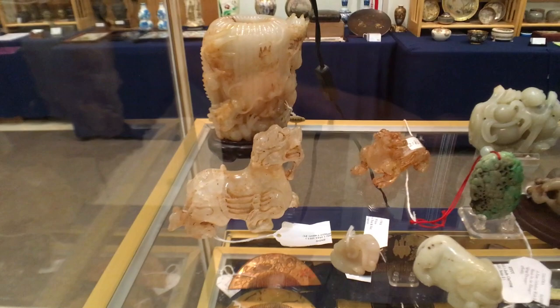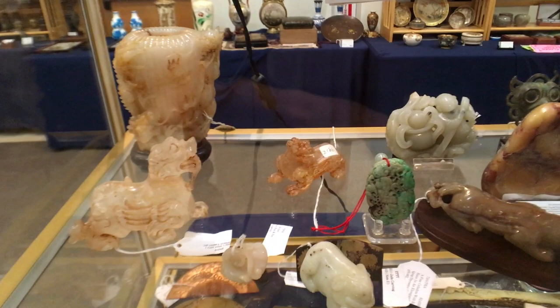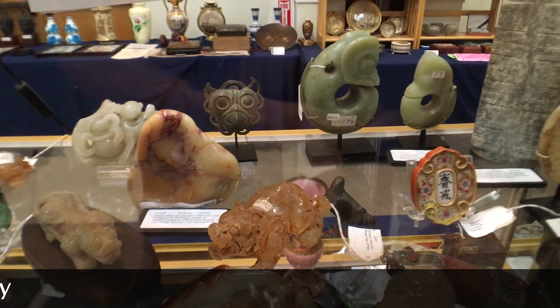This dealer clearly is knowledgeable about these pieces. It can be very difficult to date Chinese pieces because they were reproductions in later periods of earlier periods. You'll see something and it may have a mark that would indicate that it is Ming, but it actually was made in a later dynasty in the Ming style. Reproductions are not a new thing. The old reproductions are still worth money, but it does pay to go to an appraiser if you're not sure about a piece like this.